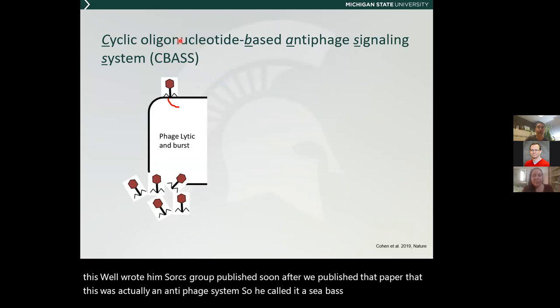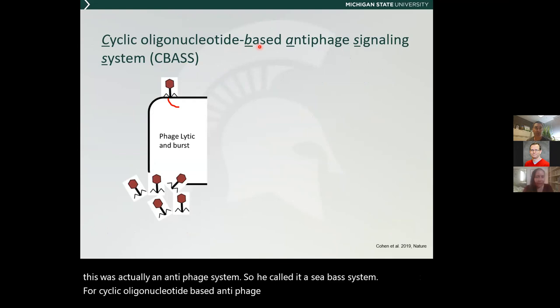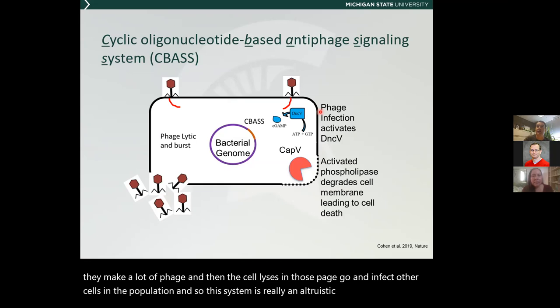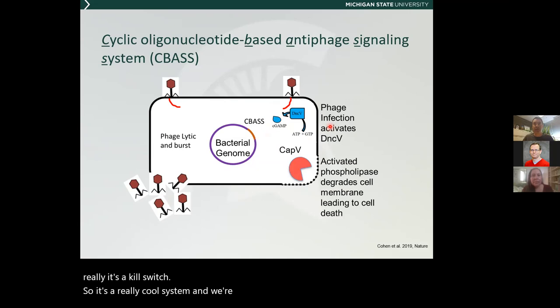When lytic phage infect the cell, they have to use a lot of nucleotides to make genomes and produce a lot of phage, and then the cell lyses and those phage infect other cells in the population. This system is really an altruistic suicide system. When the phage infects, it activates synthesis of cGAMP, which binds to the phospholipase and kills the infected cell — so the cell kills itself to save its neighbors. It's really a kill switch. It's a really cool system and we're still studying a lot of questions about it.